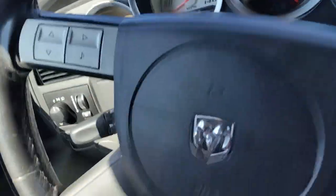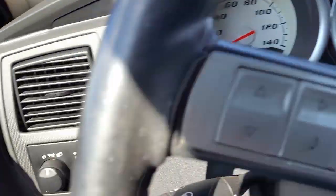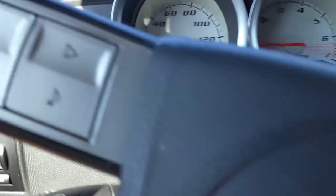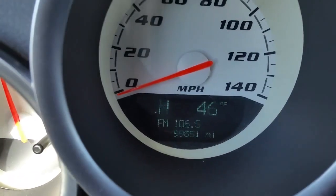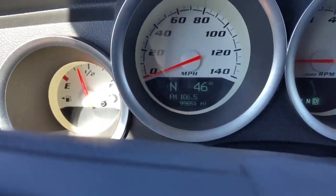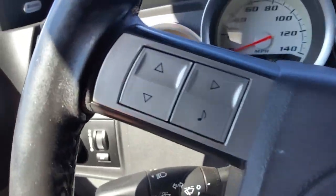I'll put my seatbelt on here for you. No check engine lights. We're looking at 99,000 miles — 99,651.